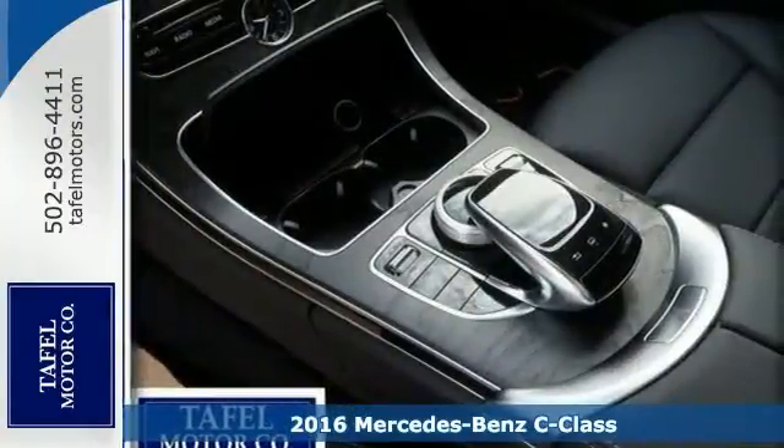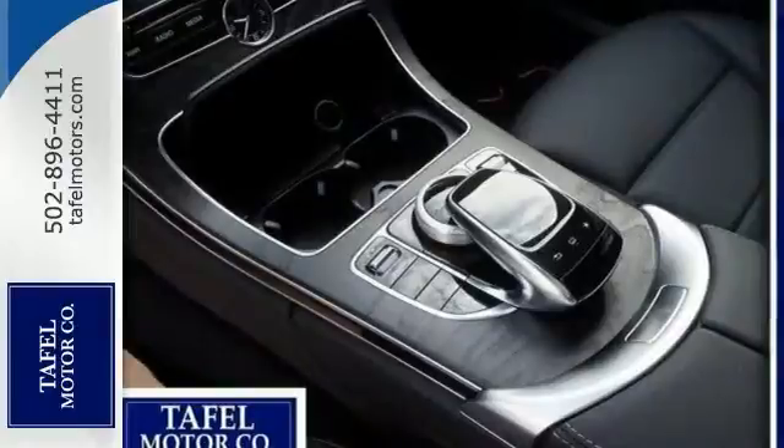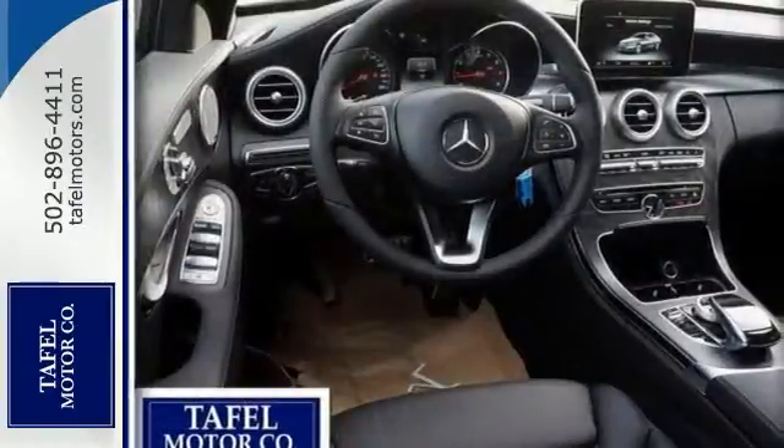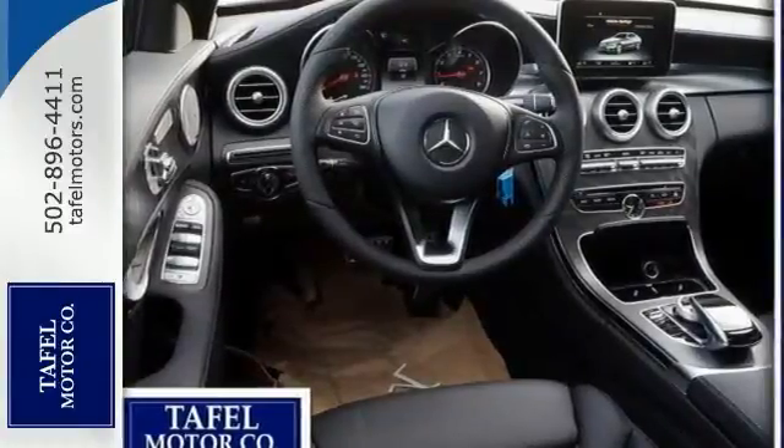The features include a turbocharged engine, Bluetooth, and climate control. It has a head-up display, touchpad, heated mirrors, eco stop-and-start system, rain-sensing wipers, and heated front seats.